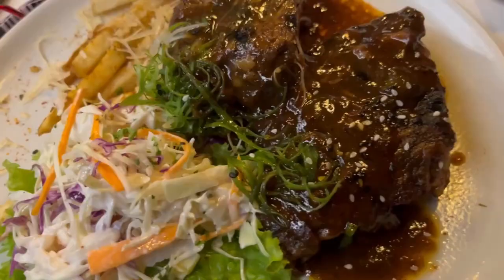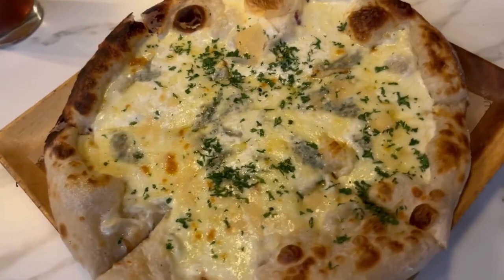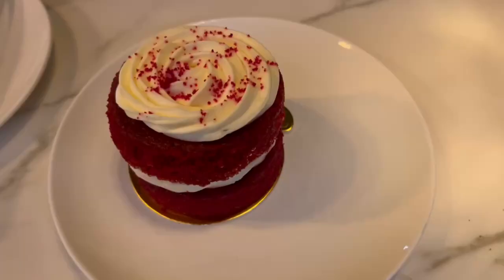These are their baby back ribs — very tender, slide off the bone, good quality. Here's their quattro formaggio: very delicious, the cheeses they used really bring the whole thing together.